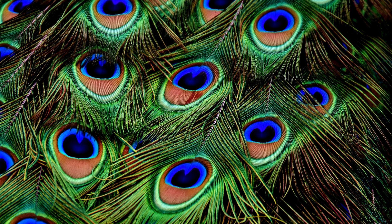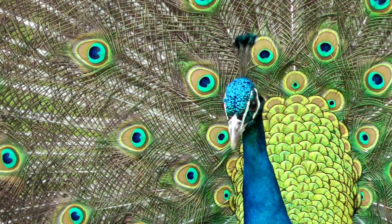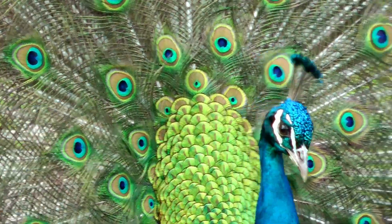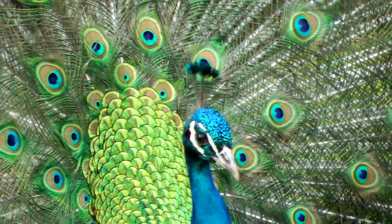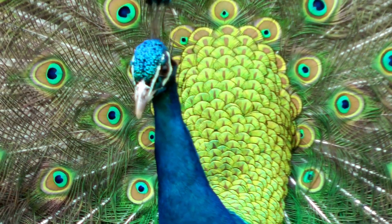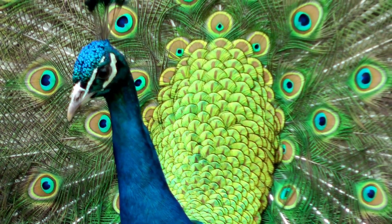They play a vital role in a peacock's survival. The patterns on the feathers are not just for show — when threatened by predators, a peacock can erect its feathers, creating a sudden burst of startling eyes. This can confuse and deter potential attackers, giving the peacock a chance to escape.